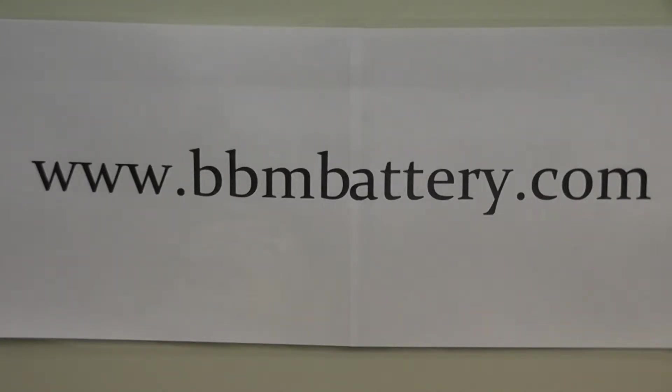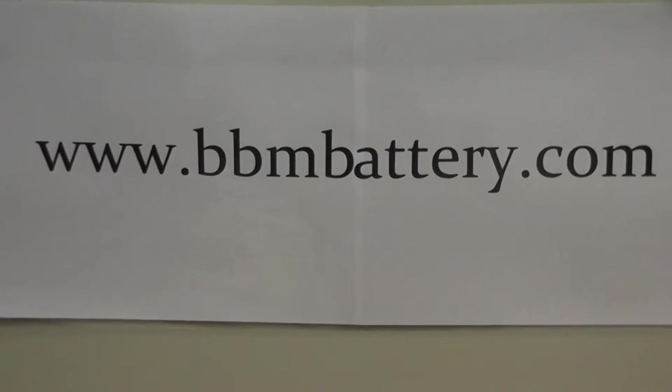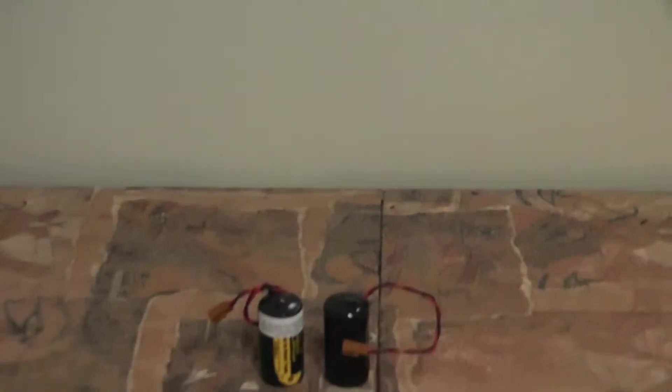BBM supplies high quality PLC and robotic battery replacements for all brands of PLCs and industrial robots, using only brand name batteries such as Sanyo FDK, Panasonic, Saft, and Tadiran. We supply direct prices as high cost OEM alternatives.